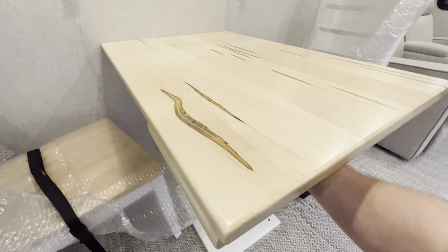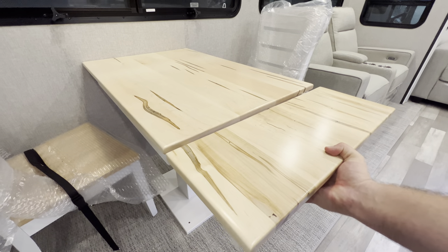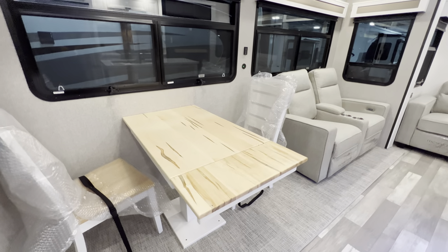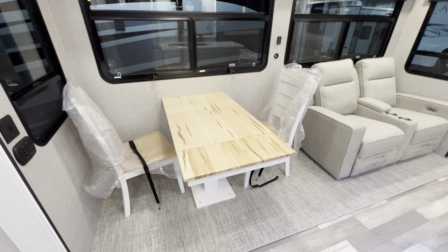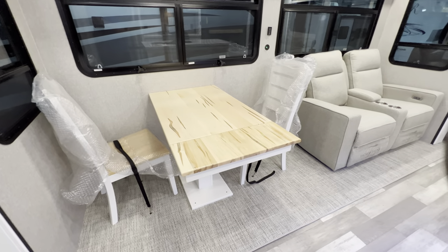Right here is going to be your dinette — there's a little part you can pull out, an extension you can put there. There are two more chairs as well, which are currently underneath the bed as we're getting it prepped up. Sit there, have some breakfast, play some cards — you know, have a good old time.